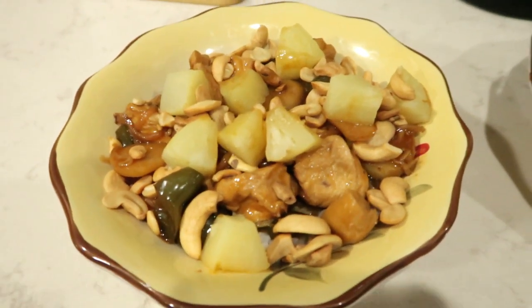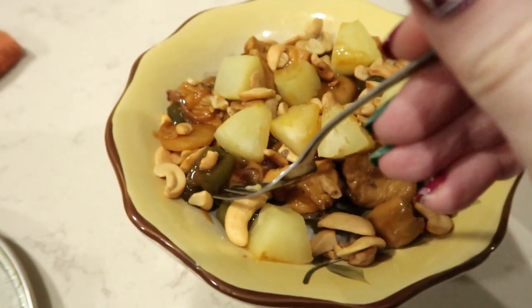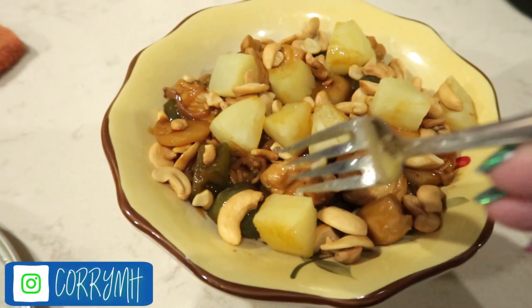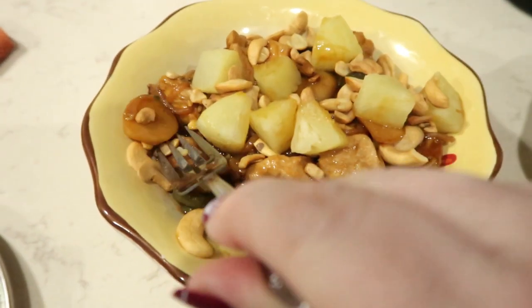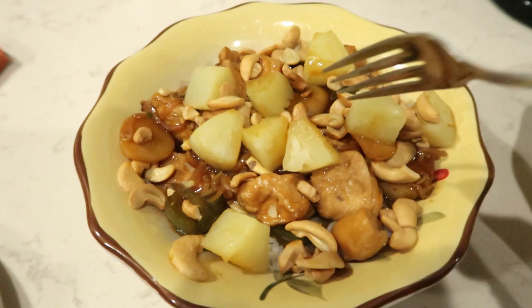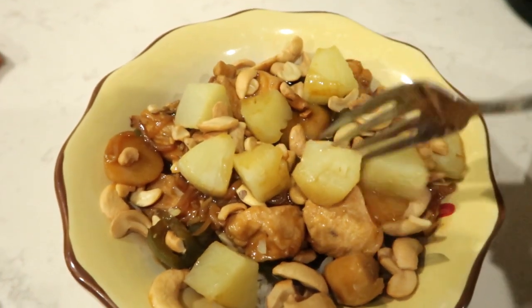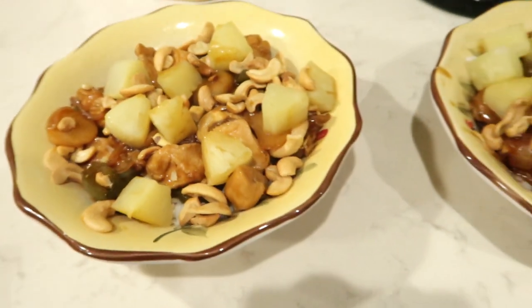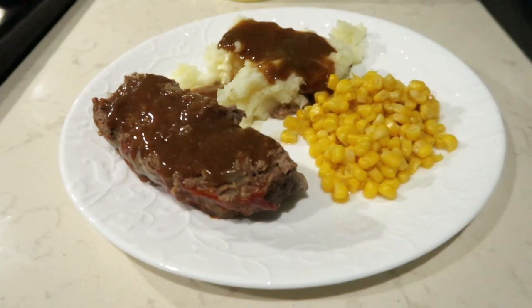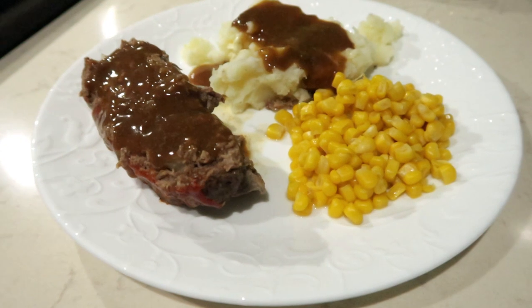Tonight for dinner is teriyaki chicken. The sauce is PF Chang's teriyaki, which I purchased at Walmart. I added some green pepper and onions, some water chestnuts and bean sprouts. Then I heated up some pineapple chunks and toasted up cashews, and we are having this over rice.